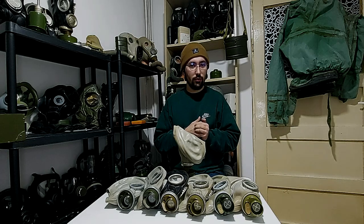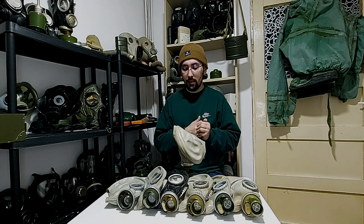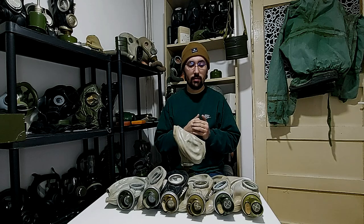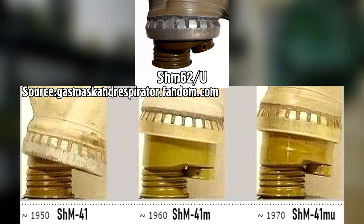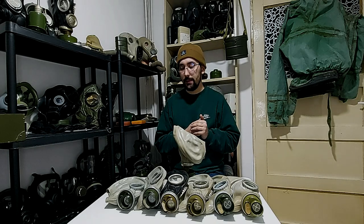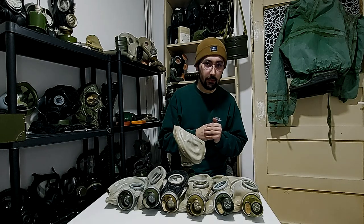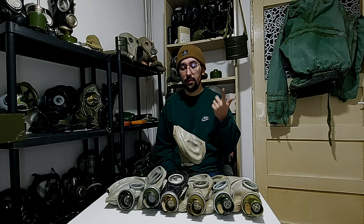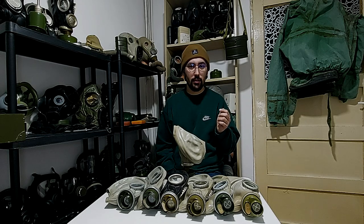The last thing to look for — and in my opinion one of the most important — is the exhale-inhale box. All helmet-style gas masks, depending on the model, have a different box. For the SHM62, the so-called GP5, it is short, but not as short as the SHM1, and not as long as the SHM41M or M-U. It's short and brown. If you have these three signs — the factory stamps, the year of production, and the exhale-inhale valve box — then you have an SHM62 or SHM62U, the GP5 gas mask.